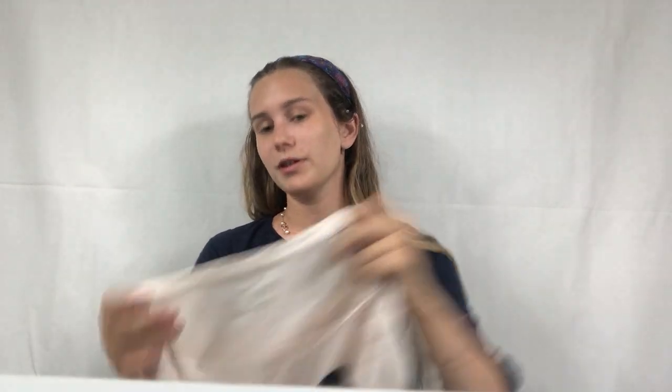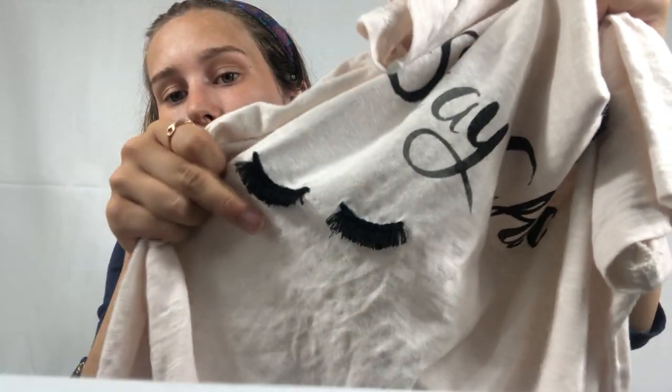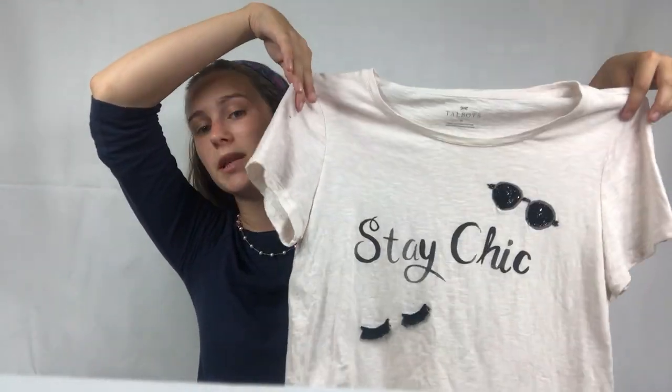The next item I know I'm not going to make a lot of money on — I think all the solds were around ten dollars. It's Talbots. I rarely pick up Talbots to resell. I said I'd only pick up plus sizes for Talbots, but this is a medium and I didn't know this shirt existed when I made that rule. It says 'Stay Chic' and has these cute little sunnies in the corner with 3D eyelashes. I'm absolutely obsessed with it — I think it's the cutest thing. If it doesn't do well on Poshmark, I can always consign it later.